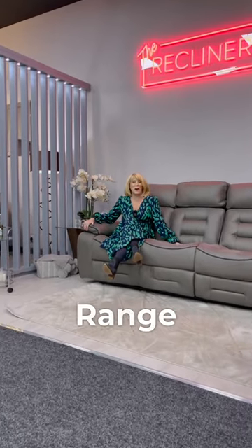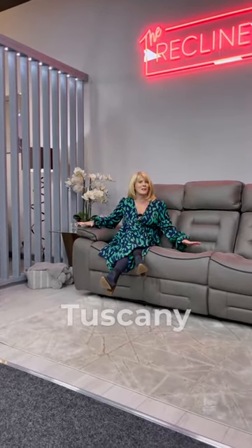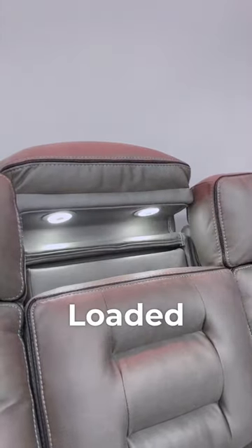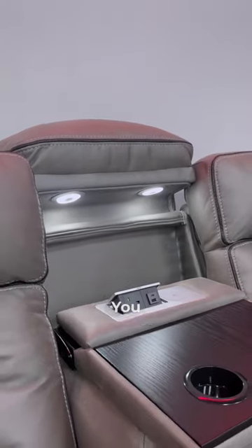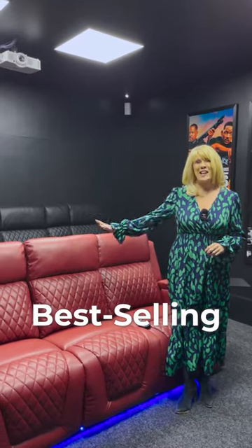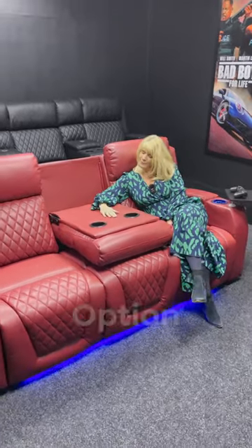Our new cinema sofa range includes this stunning Tuscany model, which is fully loaded with every feature you could ever want. We've also introduced our best-selling Venice sofa without the consoles, for those seeing this model as a space-saver option.